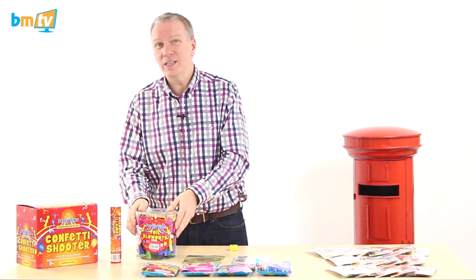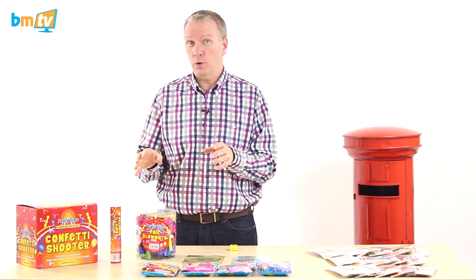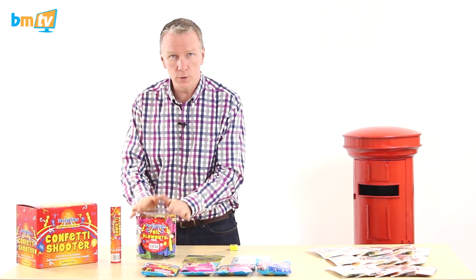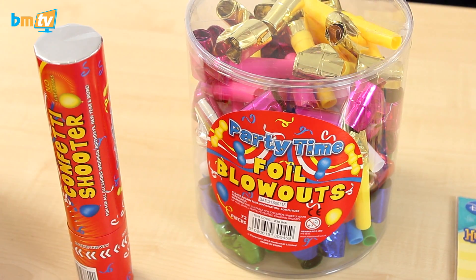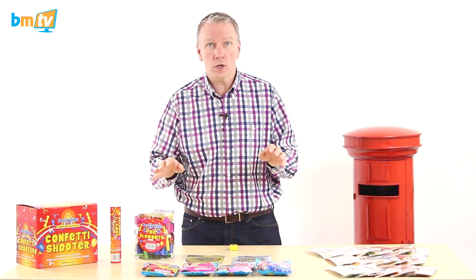We have foil blowouts. Now these are the traditional noisy ones, not the parent-friendly ones that we've already got. These come in tubs of 72 — you can't buy these individually, you've got to buy the tub of 72, but again they're in stock now and good to go.